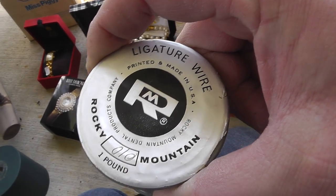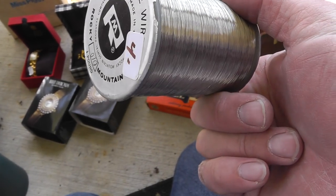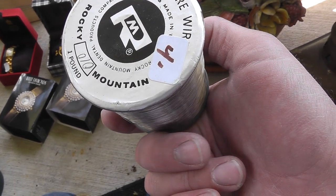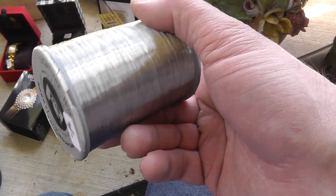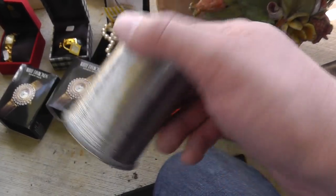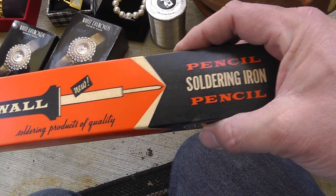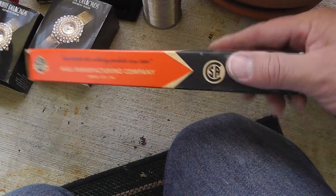Ligature wire — this is the kind of stuff they use for braces. Four bucks on a big one-pound roll of it. It's gotta have other uses. A soldering iron for four bucks.